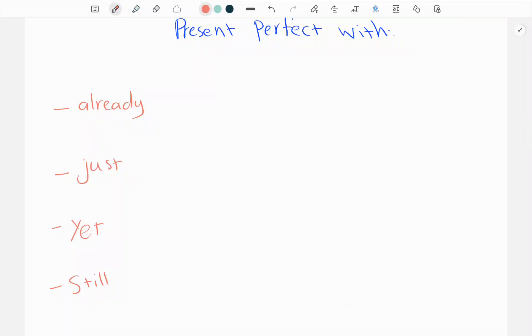Allahi wa barakatuh. Hello grade 11. Today we are going to talk about the present perfect with four words: already, just, yet, and still.